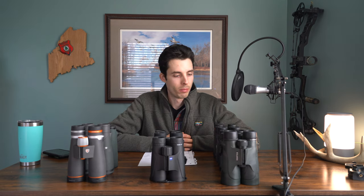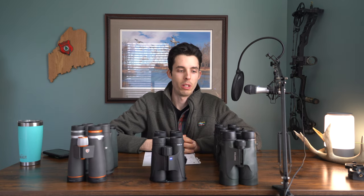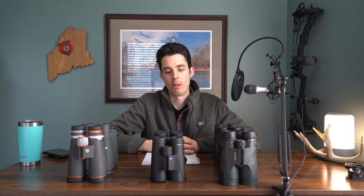Choosing binoculars is a very individual thing — it depends on what you're hunting. But there are some general things to know that you can apply to your specific situation. First, let's talk about zoom. The power of the binocular is that first number you see. On a 10x50, the 10 is the power — it's how far the binocular zooms in.